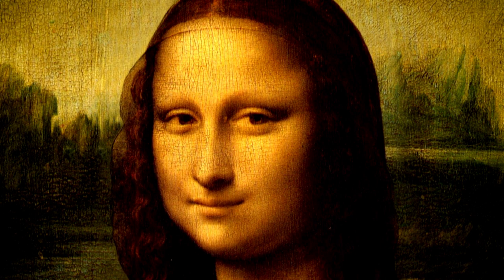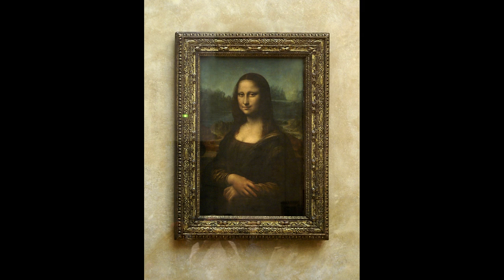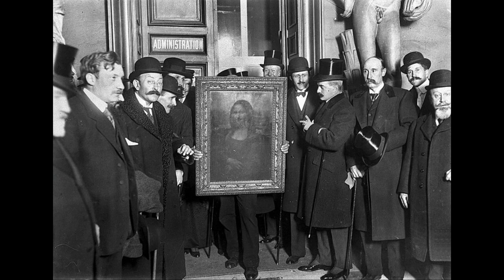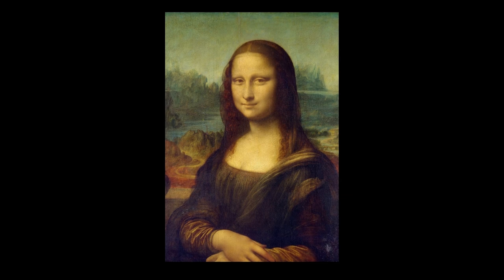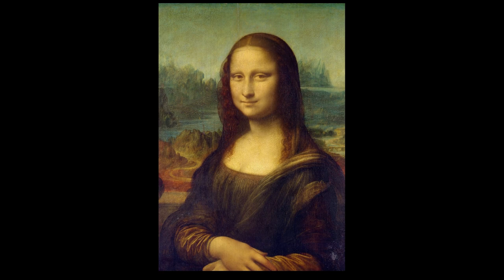The painstakingly painted work deserves all the recognition it gets, and it often did. Napoleon hung it in his room. Eminent writers and critics in France admired the work for its forward-thinking techniques and calming presence. Ironically, it became even more famous after an Italian thief stole it in 1911, going from a lauded work to a publicly discussed story. The saga continues to this day, and Mona Lisa is still the most famous painting in the world.